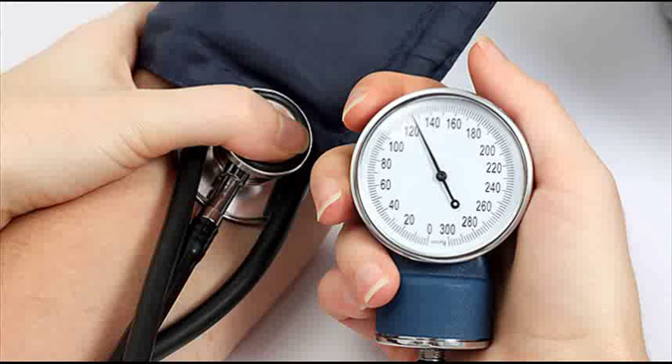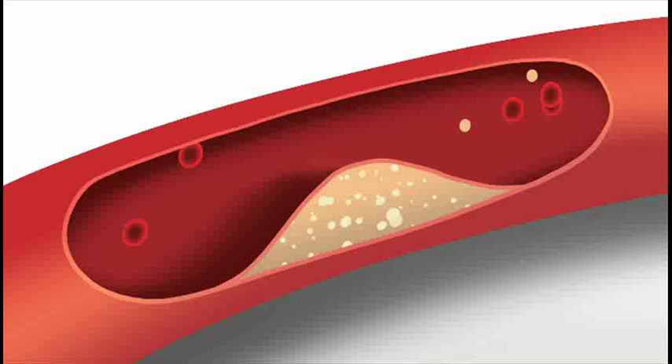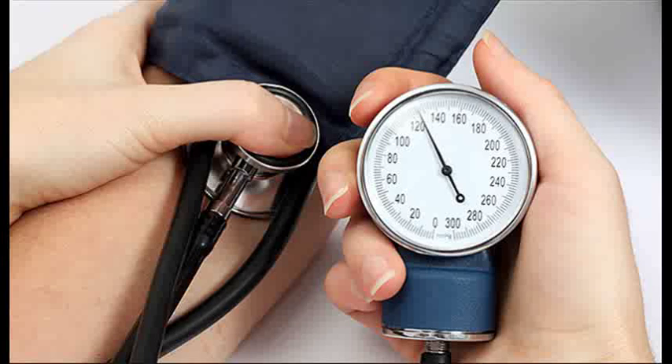In the course of recent years, researchers have endeavored to non-obtrusively measure mice and rodent circulatory strain (BP) with differing degrees of accomplishment. The capacity to precisely and non-obtrusively measure the systolic and diastolic circulatory strain, notwithstanding the heartbeat rate and other bloodstream parameters in rodents, is of extraordinary clinical esteem to the analyst.